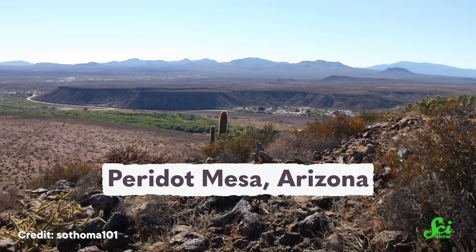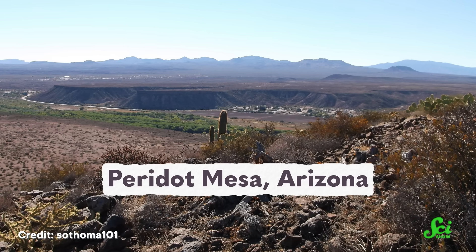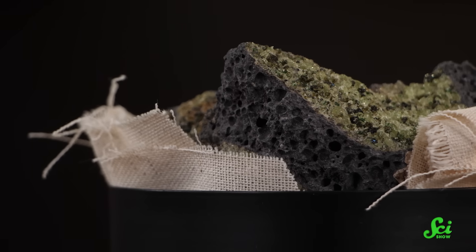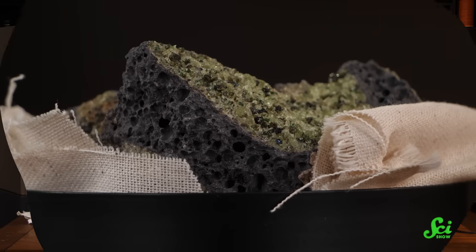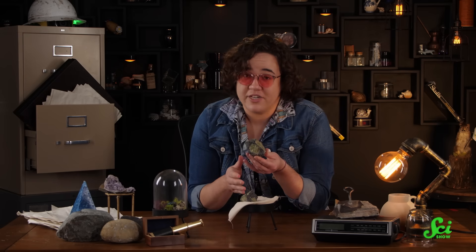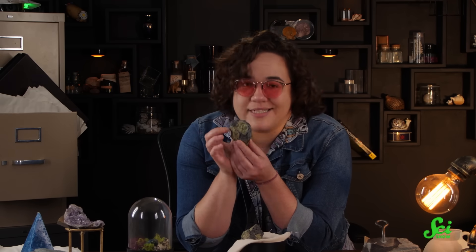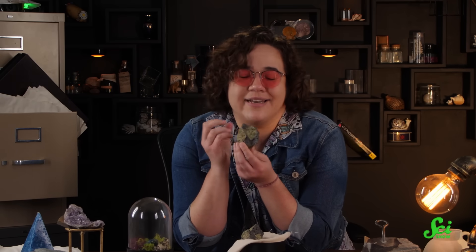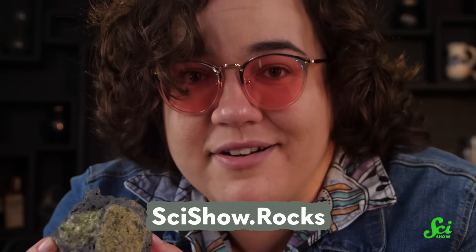Including Peridot Mesa in Arizona, which is where the SciShow geology department found this month's Roxbox specimen. Each Roxbox subscriber will receive a chunk of peridot in basalt rock from that site. Our samples are all ethically mined by tribal members on the San Carlos Reservation, where Peridot Mesa is located. So you can feel good about admiring these pieces of geological history and thinking about their connection to a tiny island in the Red Sea. If you're interested in becoming a Roxbox subscriber, head to SciShow.rocks to learn more.